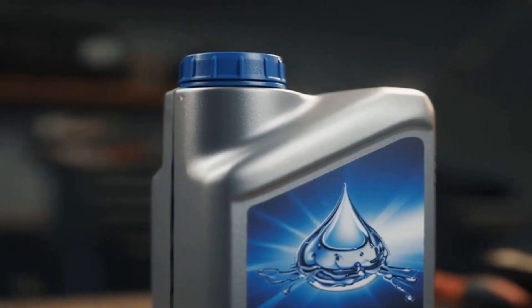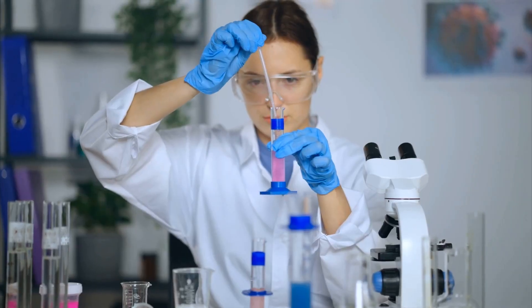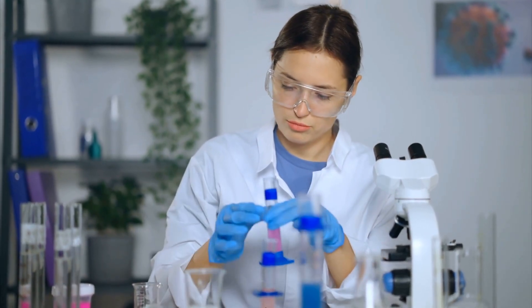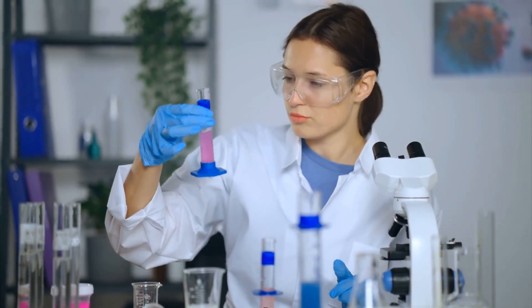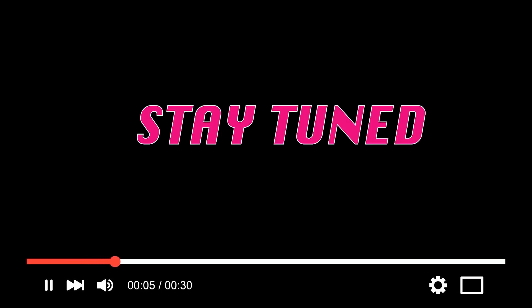Today we're diving deep into the science behind 0w20 versus 5w30 motor oil. I've analyzed data from independent testing labs, spoken with veteran mechanics who've torn apart hundreds of engines, and uncovered the real reason why manufacturers push certain oil weights. By the end of this video, you'll know exactly which oil your specific engine actually needs, and why ignoring this advice could cost you thousands in premature repairs.